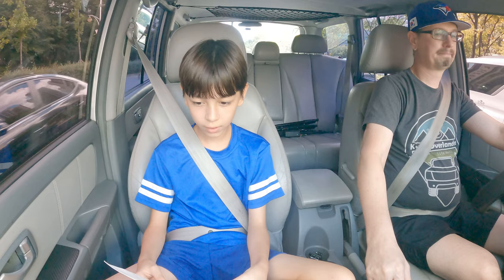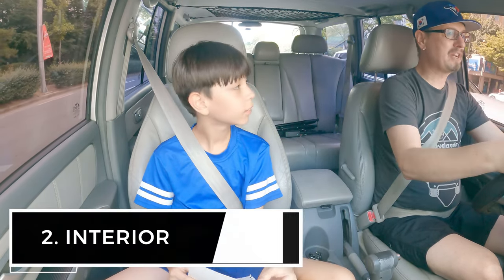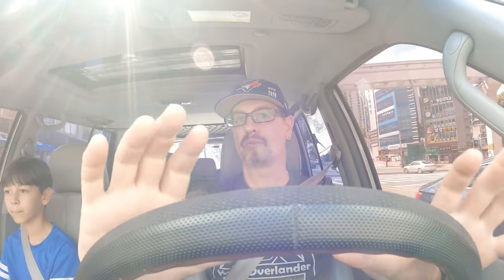Number two on the list: spacious interior. This vehicle is quite large — this is the 2004 Hyundai Terracon, and it is very, very roomy. I can not only put the back seats down, but I can also flip them forward, which gives me even extra space in the back. Putting those seats down really does open up a whole lot of room.